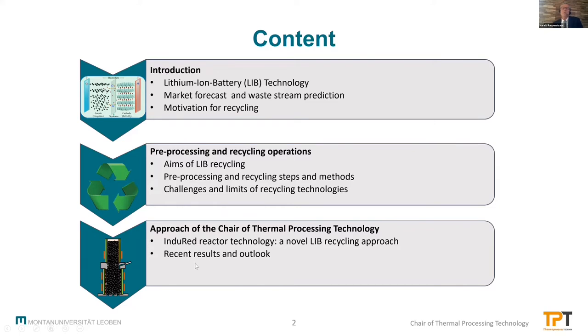I will close with our approach. It's a new technology where we adapt an inductively heated packed bed of graphite material in order to recover the lithium.